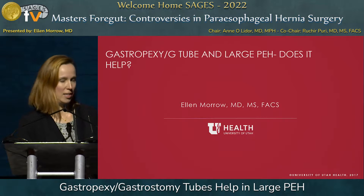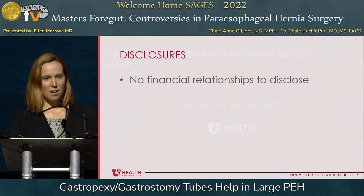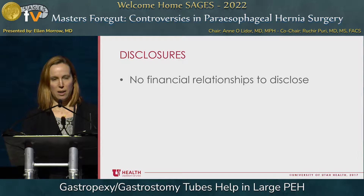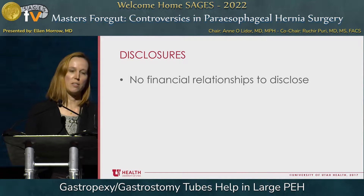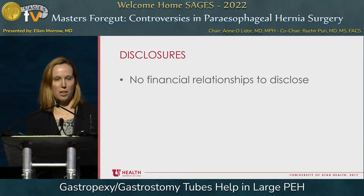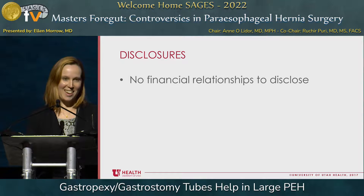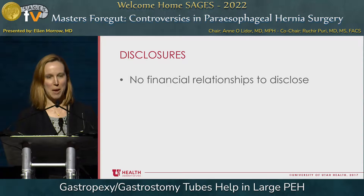Thank you to the panel chairs and to SAGES for the opportunity to speak. I have no financial disclosures, but I'm going to leave this up for seven seconds. My real disclosure is that, like any good surgeon, I like to base my practice on superstition and my most recent complications. But I'm going to try and present some evidence today despite that.